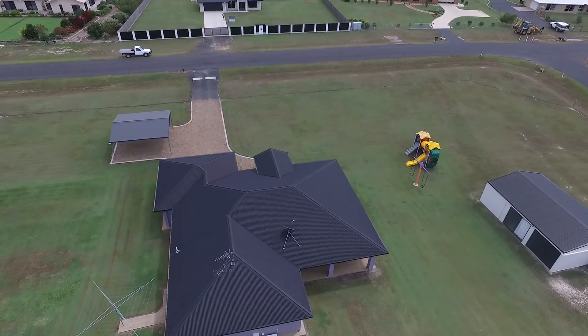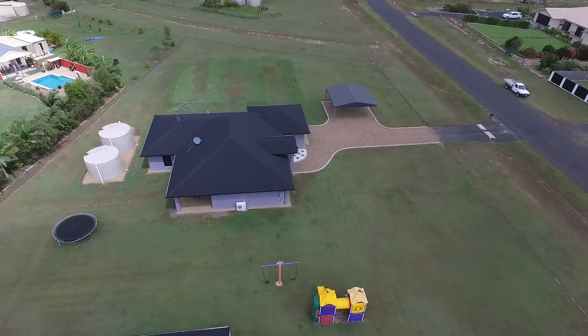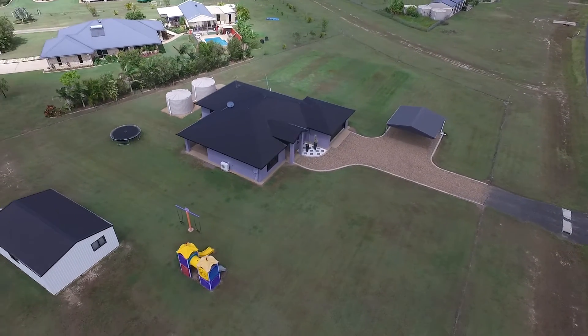You are instantly impressed with the immaculate rendered residence, fairly perched on a one acre allotment. This property is a family paradise and is located just minutes to Sugarland shopping town.